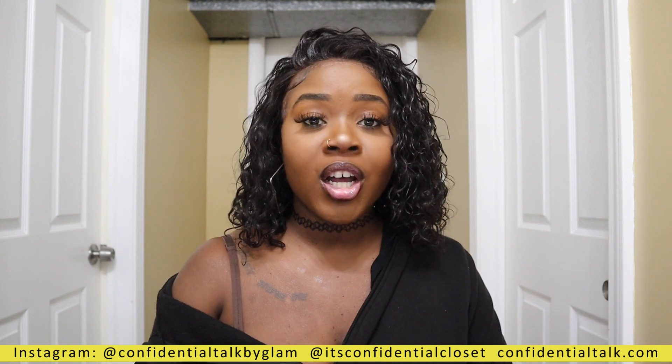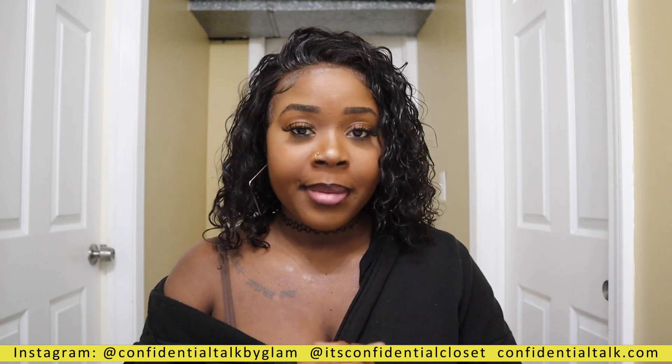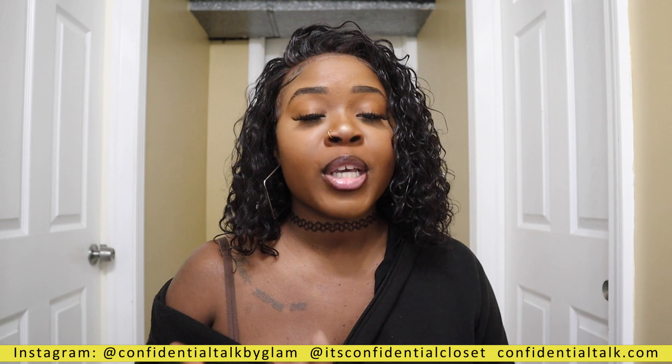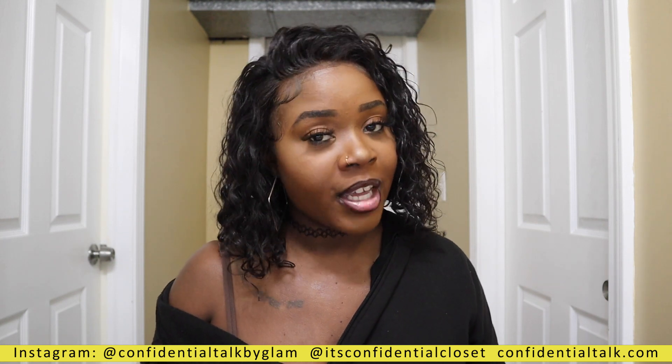Hey lovelies, it's your girl Candace. I'm here with Confidential Talk. I have another Shein haul for you guys — I got some bodysuits and I want to try them on for y'all. If you guys are new to my channel, welcome! My name is Candace. I do videos on sex, love, relationships, and some vaginal health stuff, so definitely check out some of my other videos and subscribe to the channel.